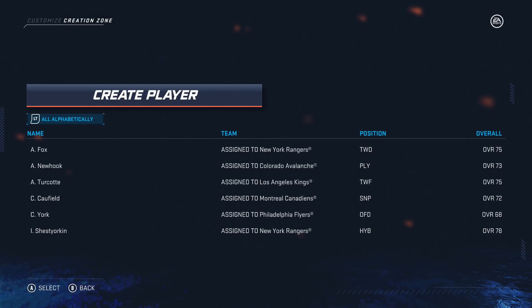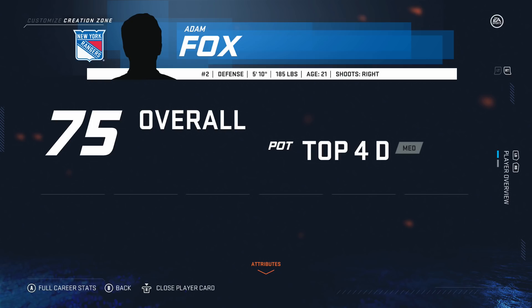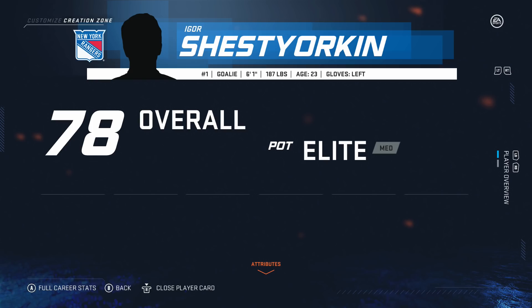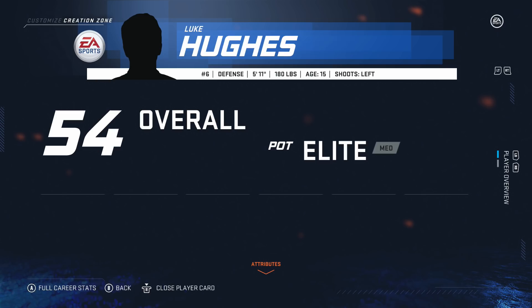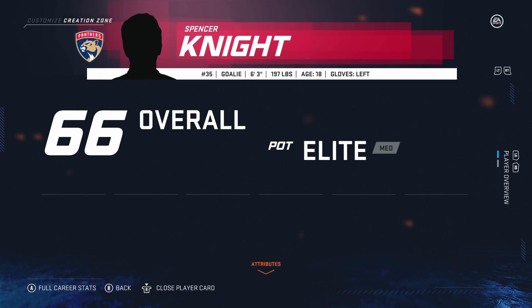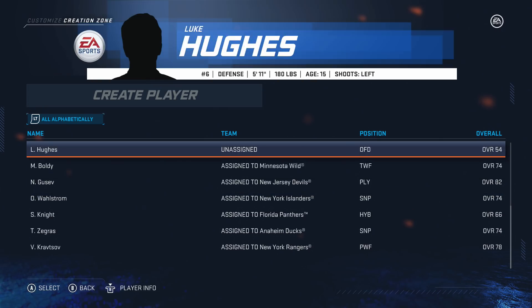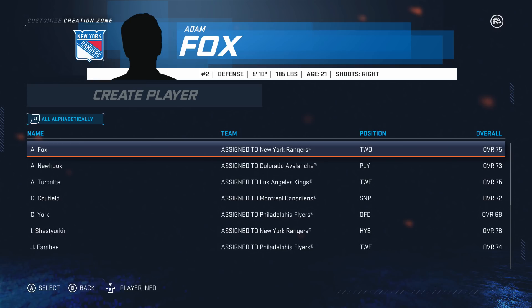A lot of people have been asking about custom rosters. Right here, let's look at all the created players we have: Adam Fox, Alex Newhook, Alex Turcotte, Cole Caulfield, Cam York, Igor Shishjorkin, Joel Faraby, Jesper Walsh — a 2021 prospect, potentially first overall — Luke Hughes, Matthew Boldy, Nikita Gusev, Oliver Wallstrom decreased to medium top six, Spencer Knight, Trevor Zegris, Vitaly Karasov, and Vasily Podkholzin. Those are all the created players — not too many, but I feel like they'll all be impactful in the first three years.